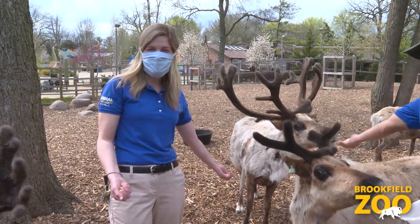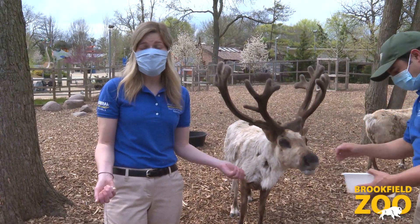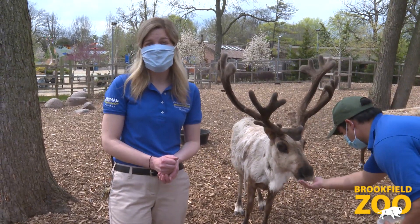Thank you for supporting Brookfield Zoo and tuning in. And from everyone at Brookfield Zoo, please have a safe and happy Mother's Day.